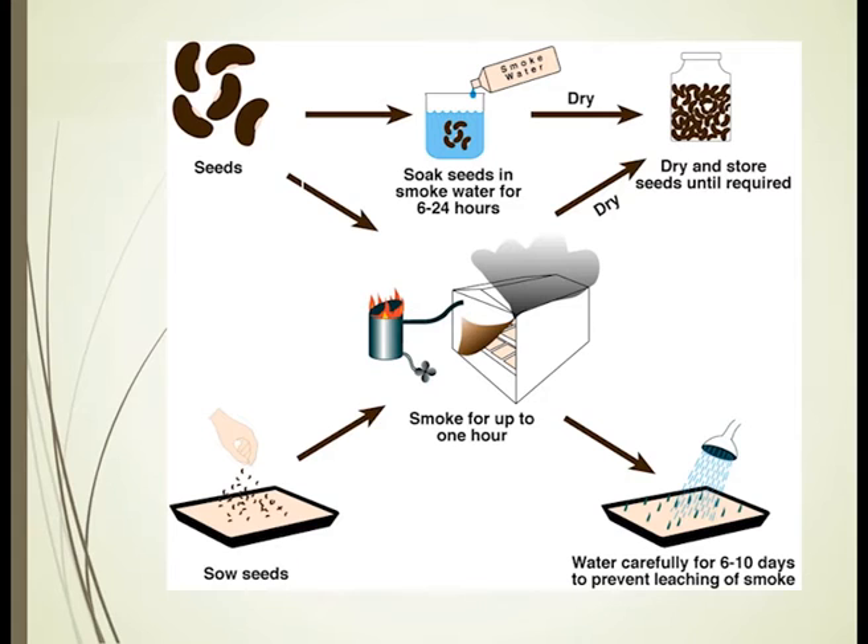This summarises the way that we use smoke as a nursery, conservation, and restoration tool. Seeds can be sown and smoked in our smoke tent or smoke shed. We can make smoke water and soak seeds — they can be dried and stored for weeks to months to years, making sure those seeds are completely dry, which is important for storability. You can put seed trays in, as seen in the bottom left and right images.